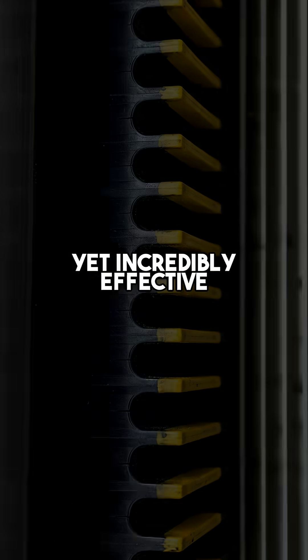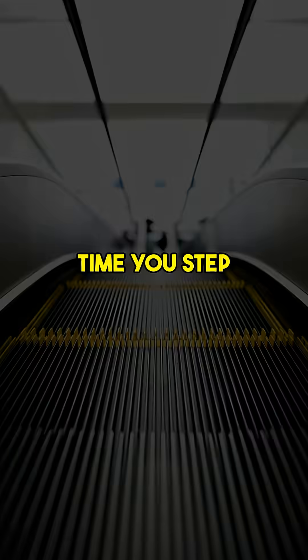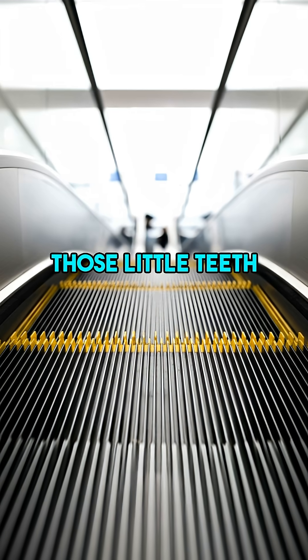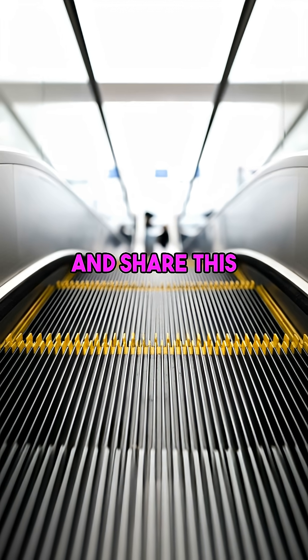It's a brilliant, simple, yet incredibly effective engineering marvel safeguarding millions every single day. So next time you step on, remember those little teeth are doing a huge job. Mind blown? Double tap if you learned something new and share this life-saving secret.